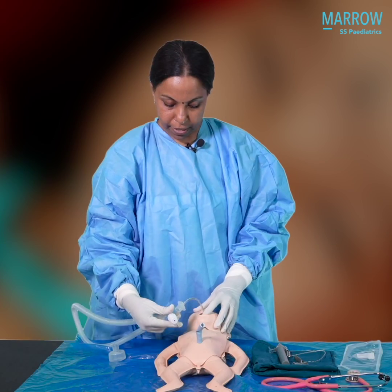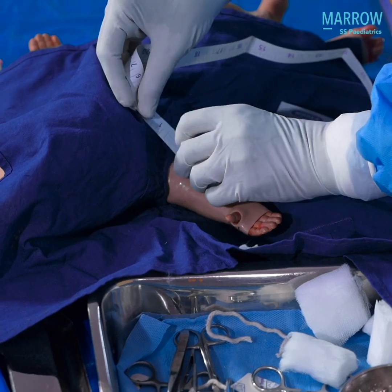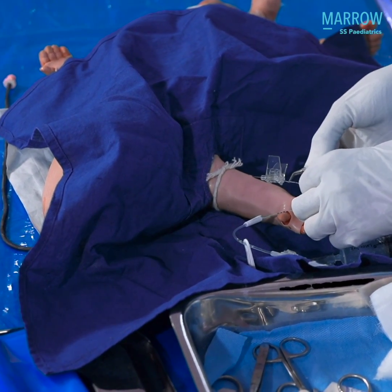In NICU's procedural skills, the 80-20 rule prevails — if you are able to master 20% of the procedure sets, you will be able to solve 80% of their problems. A procedure as simple as a heel prick or an intravenous line insertion will help you solve 80% of the problems in NICU.